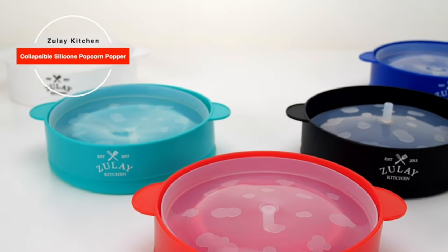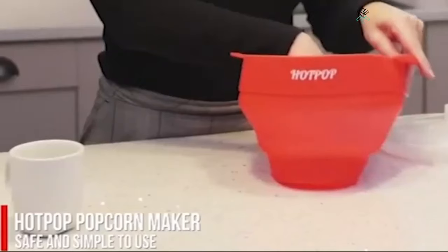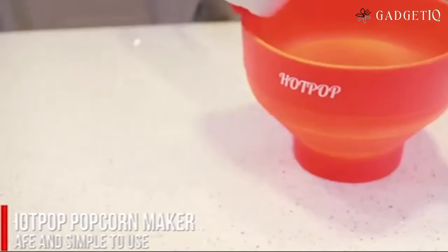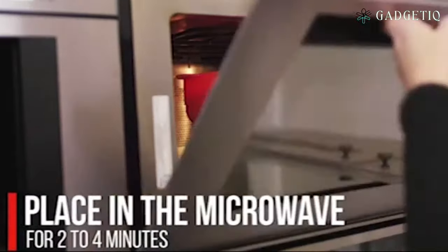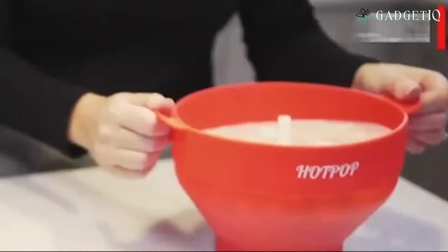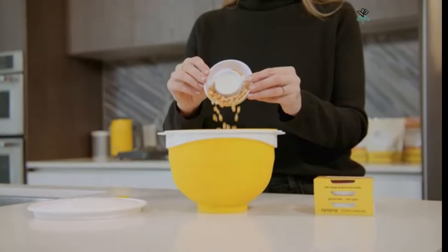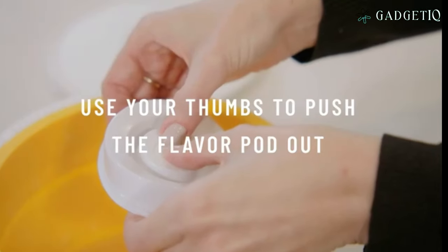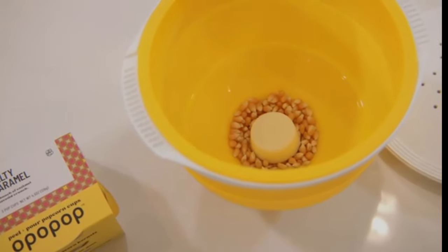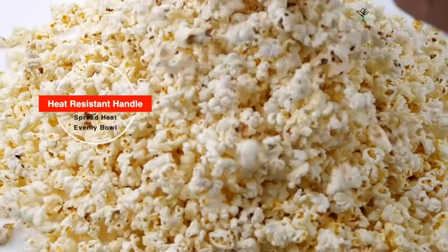Introducing the Zoulet Kitchen large microwave popcorn maker — your ticket to convenient and healthy homemade popcorn. Say goodbye to pre-packaged popcorn bags with artificial flavors and say hello to your own delicious guilt-free snack. You'll have 15 cups of perfect popcorn in just a few minutes, making it ideal for family movie nights. It's incredibly easy to use: simply add the kernels, season to taste, and place it in the microwave. Enjoy kitchen happiness with every bowl of popcorn.